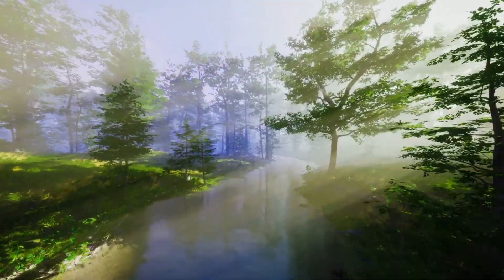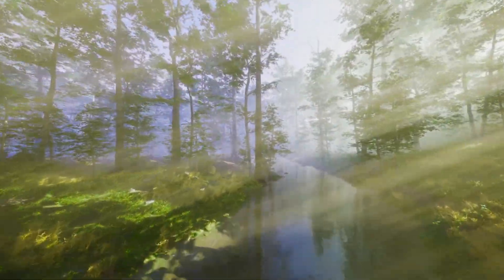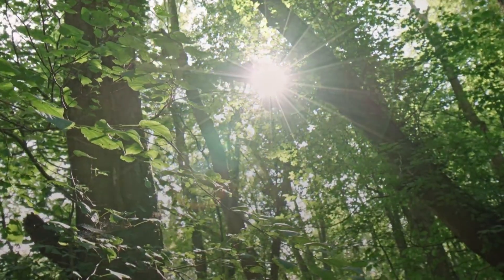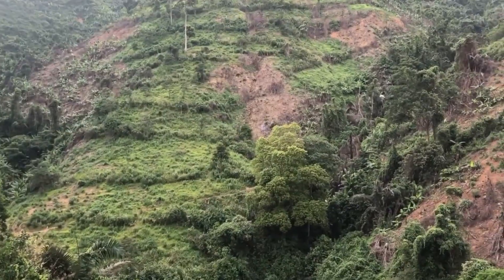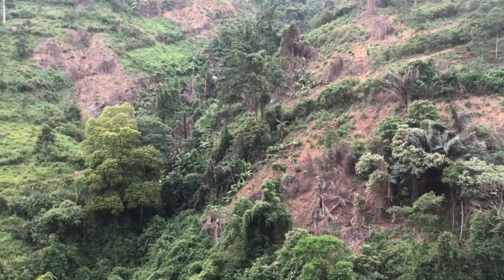Biodiversity conservation benefits significantly from forest restoration, as new habitats support wildlife recovery and ecosystem connectivity. Restored forests provide corridors that allow animal movement between protected areas, supporting genetic diversity and species survival.